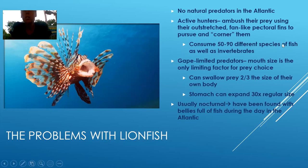Another thing is that they're active hunters. They get their name 'lionfish' because they actually use those pectoral fins to herd their prey — kind of like a lion's mane — and they just guide them to where they can then ambush them. They corner them, and you can see this mouth. That's the only limiting factor for what they can eat — it's what we call a gape-limiting factor. As long as their prey can fit into their mouth, they're going to eat it. There have been documented cases of them swallowing something two-thirds the size of their body.